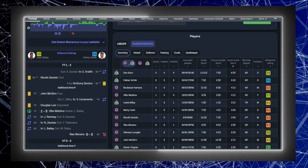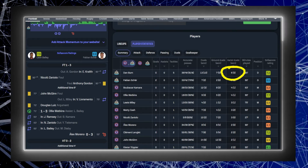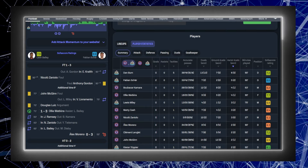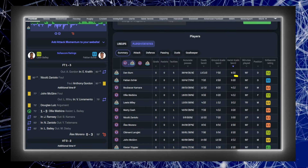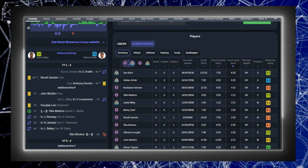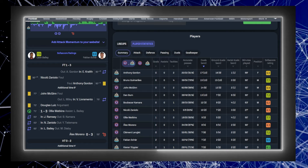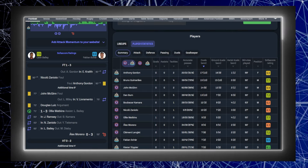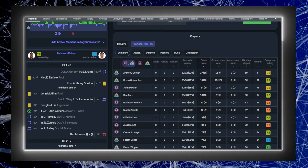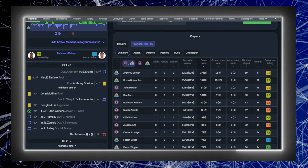Looking at aerial duels won, Dan Byrne won the most aerial duels — five out of his six. Fabian Schar, who got the two first goals for Newcastle, won two out of his five. Looking at total duels as well, Newcastle players are really at the top, coming to the forefront here, and that's another piece of information that I think really needs focus.